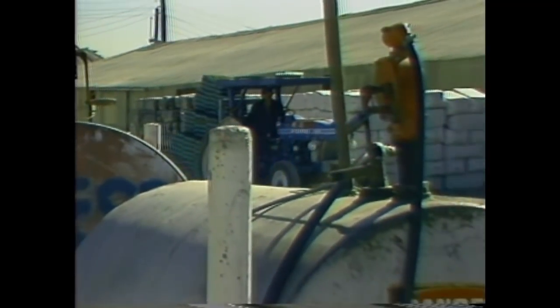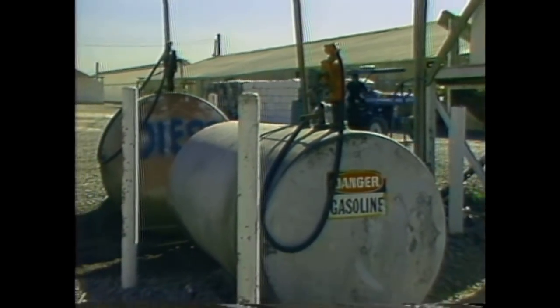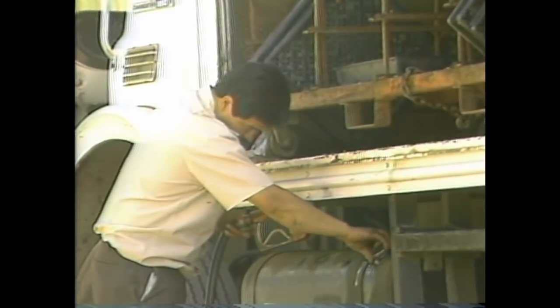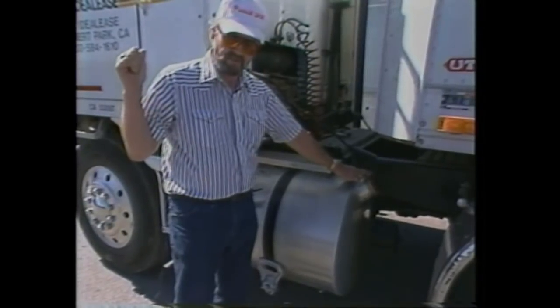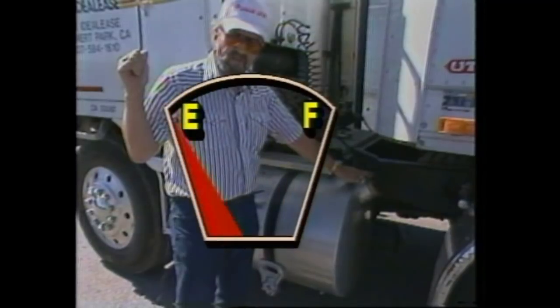All nurseries have areas where the trucks fuel up. The drivers or someone from the shop area normally does this. It's the driver's responsibility to check the process and truck to be sure that it's done correctly and everything is sealed when finished. Checking fuel levels is also part of the driver's pre-trip inspection.